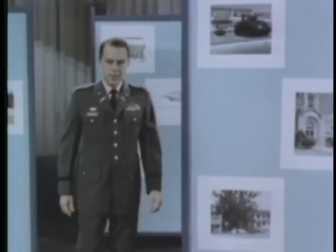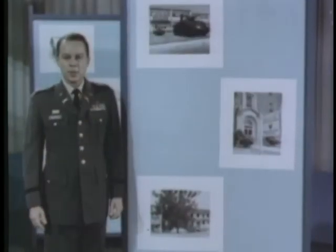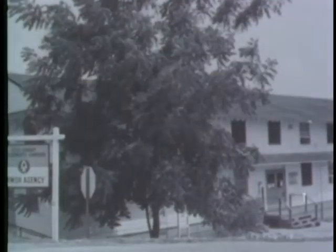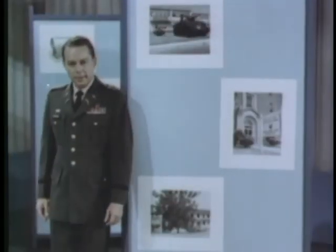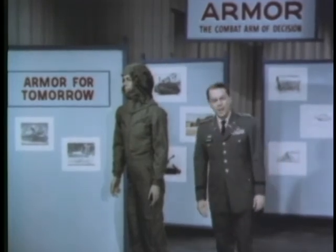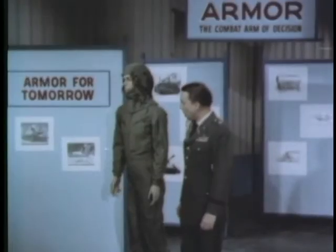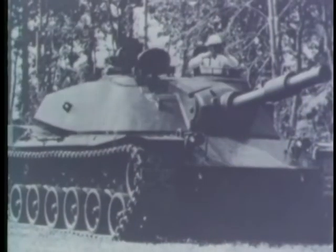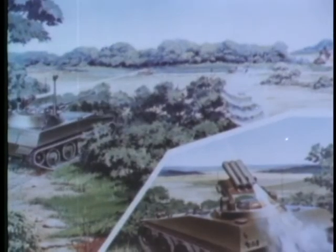To ensure a continuity of finest armor equipment, the armor and engineer board at Fort Knox conducts a program of tests and advisory services on all major items in the armor inventory. The armor agency at Fort Knox has the responsibility for developing new concepts in equipment and fighting doctrine. Armor plans for tomorrow include a flame-resistant tanker suit to provide greater protection for members of the tank crew. Already in development is the new amphibious battle tank, the MBT-70, a joint project between the United States and West Germany.